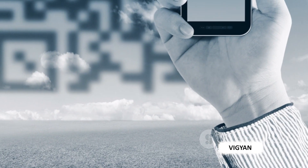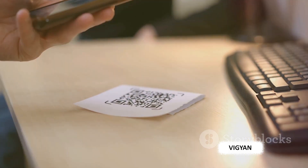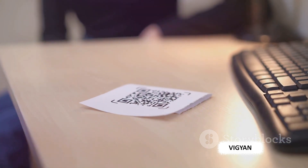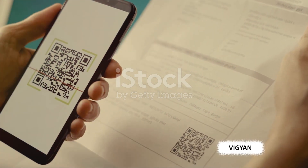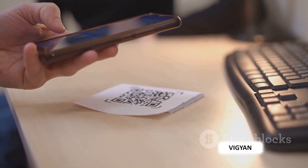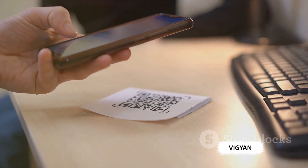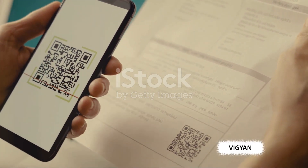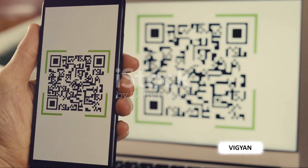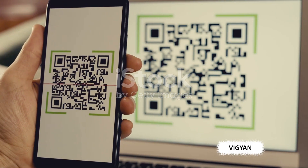How do we read these codes? The answer is probably in your hand right now — a smartphone. Using the camera and a QR code reader app, your smartphone scans the QR code and interprets the binary data. This data can then be translated into a web link, text, image, or other forms of data. The versatility of QR codes has opened up a whole new realm of possibilities. They've become a key player in advertising, where scanning a QR code on a poster can take you directly to a website or promotional video. They're also used in ticketing for events and transportation, providing a quick and efficient way to verify tickets.